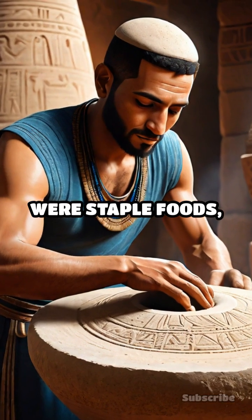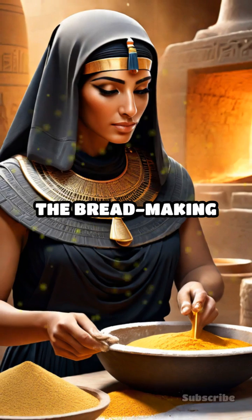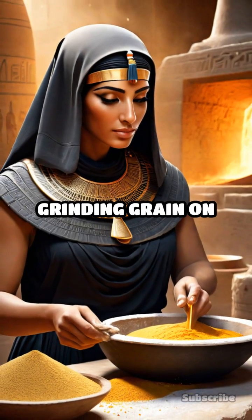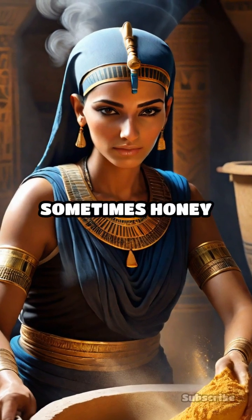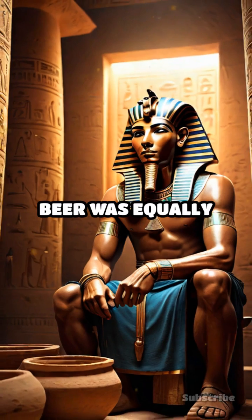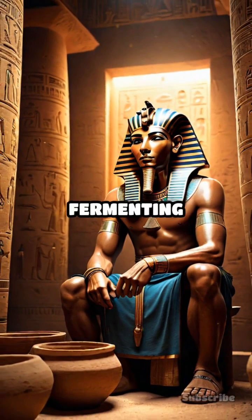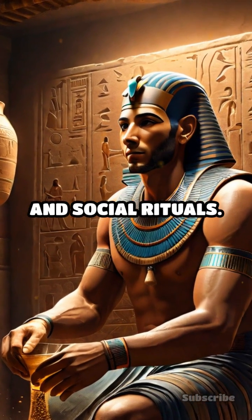Bread and beer were staple foods, with bread often made from emmer wheat and barley. The bread-making process involved grinding grain on stone querns, mixing the flour with water, and sometimes honey or dates, and baking in clay ovens. Beer was equally essential, brewed by fermenting barley loaves and water, a practice tied to religious and social rituals.